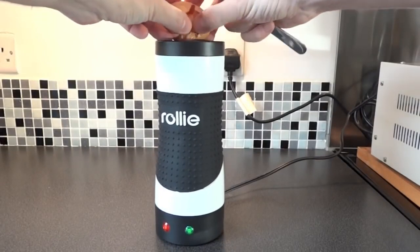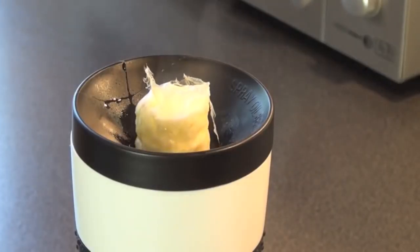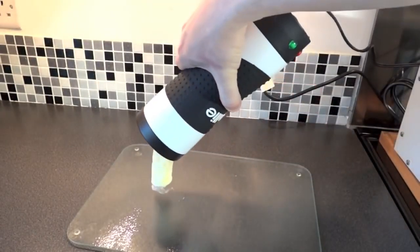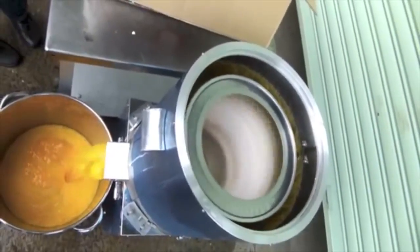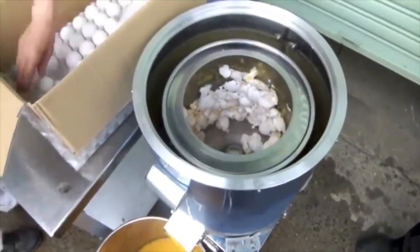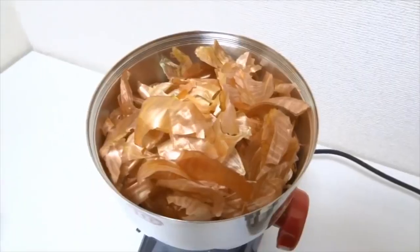Number 89: Rollie Egg Master — a vertical egg cooking device that surrounds eggs with a 360-degree heat source and cooks them in two easy steps. Number 88: Egg Cracker — processes 10 kilograms of eggs in 60 seconds.